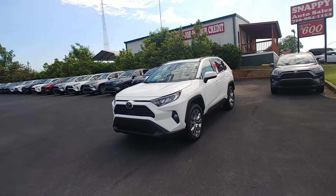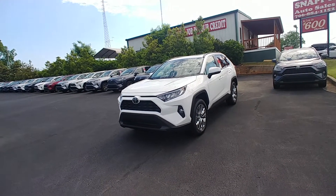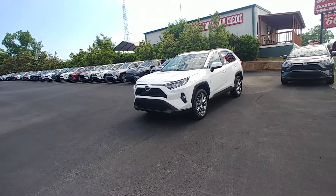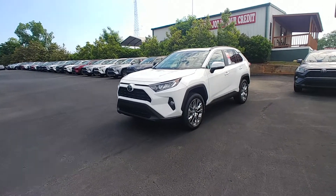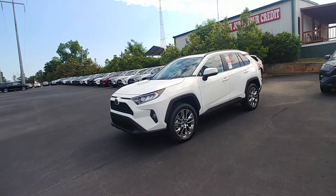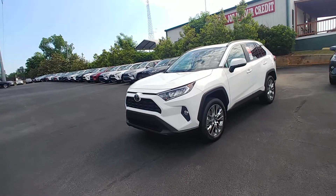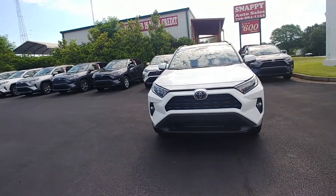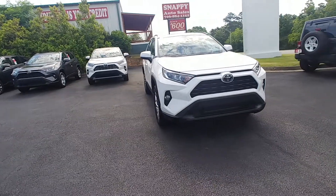Good morning Mr. Carpenter, this is Randy Krause at LaGrange Toyota. It was an absolute pleasure speaking with you this morning. This is the 2019 Toyota RAV4 XLE Premium. The 2019 RAV4 is a complete redesign — it now has an 8-speed automatic transmission, very good gas mileage, and great power.